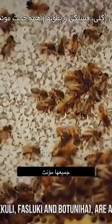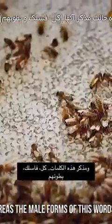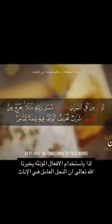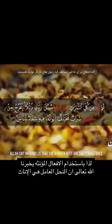The Arabic words kulli, fasluki, and butooniha are all in female forms, whereas the male forms of these words are kull, fasluki, and butoonihim. So by using the female forms of these words, Allah informs us that the worker bees are the female ones.